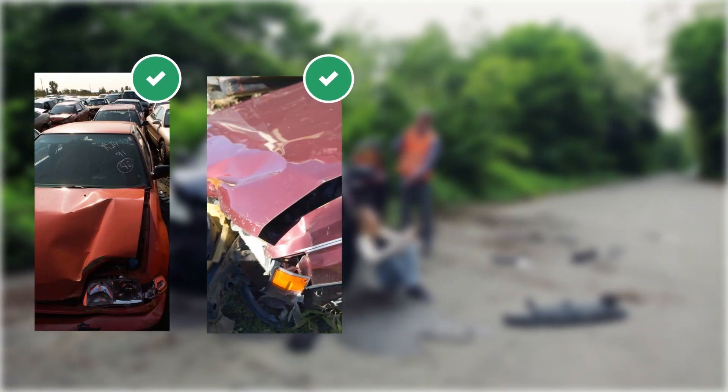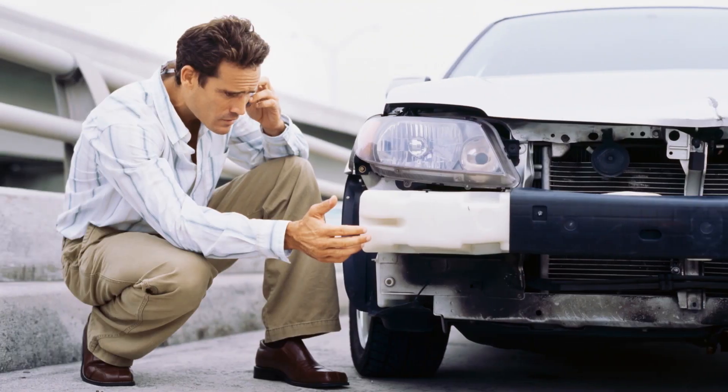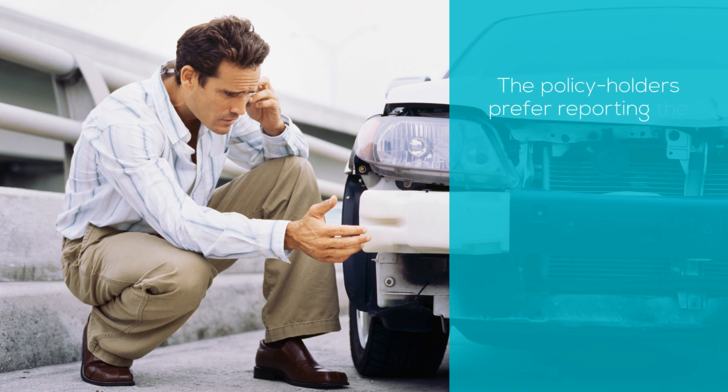Furthermore, when insurers consider these photographs for the evaluation, customer satisfaction went up significantly. Clearly, policyholders prefer reporting vehicle damage details firsthand.